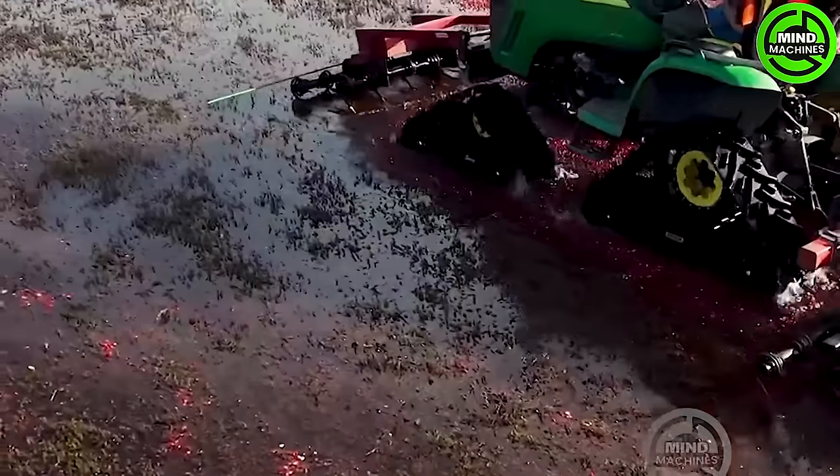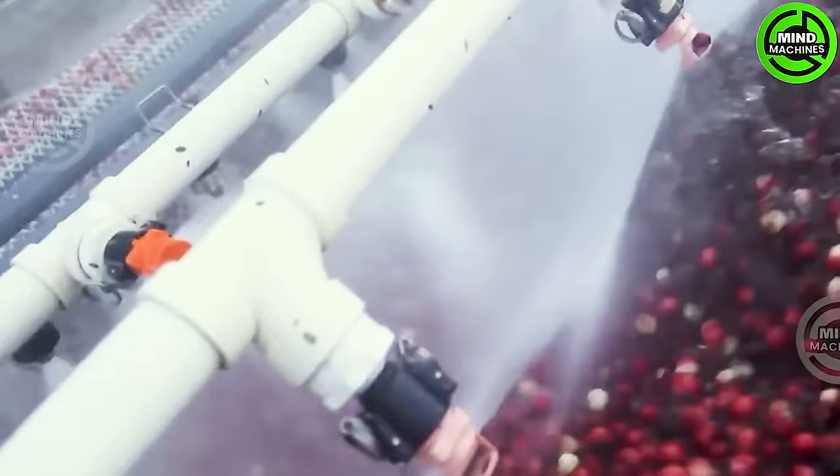This is more than just a job for them. Growing and harvesting cranberries is an enjoyment. Indeed, they are savoring the best things in life.